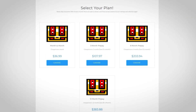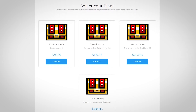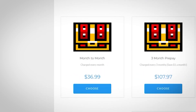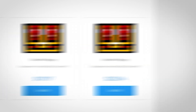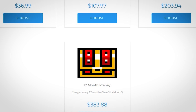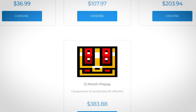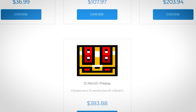They offer four subscriptions, each consisting of a single box with three to five random games based on your preferences. You can choose to pay $36.99 each month, $107.97 every three months, $203.94 every six months, or an entire year of boxes for $383.88. If you just want to try them out, the month-to-month subscription would be best. However, if you're likely to stay with them for an entire year, I'd suggest the 12-month prepay and save $60.